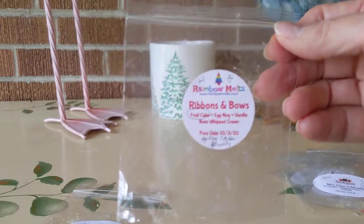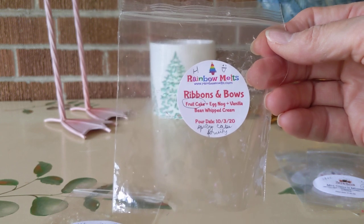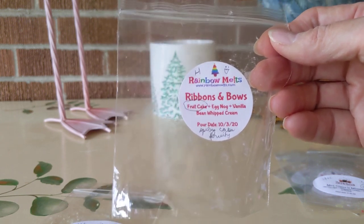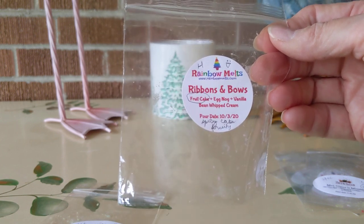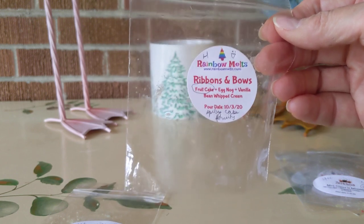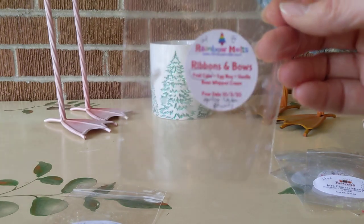Yesterday from Rainbow Melts, Crystal created Ribbons and Bows. This was fruit cake, eggnog, and vanilla bean whipped cream. Beautiful — it was like a fruit cake, a fruity bakery, spicy cake. Wonderful. High throw. My husband said, 'What is that? Can you get more of that?' So I hope we can get more of that because it's really, really nice.